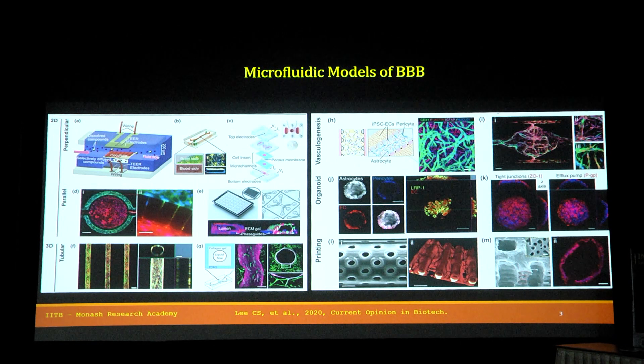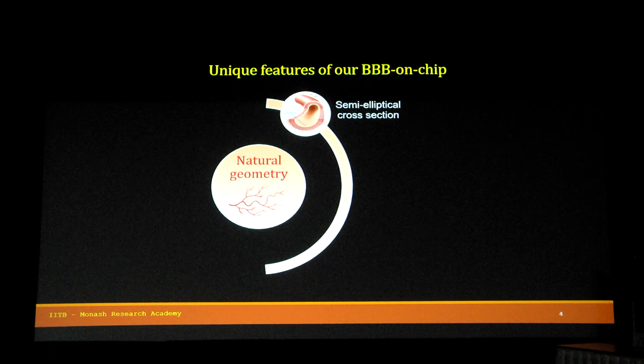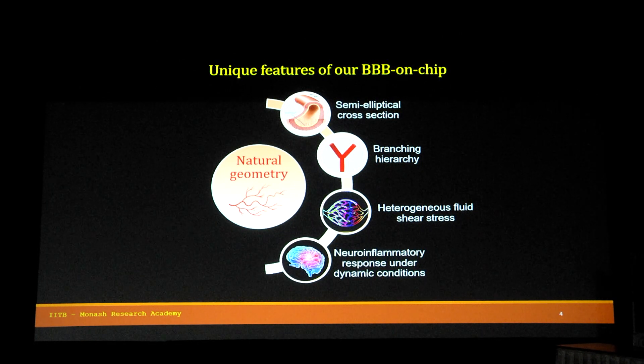To this we thought, what more can we contribute? The unique features of our BBB on chip rely on natural geometry — the kind usually seen in capillaries of blood vessels and in the branches of trees. We have unique features including a semi-elliptical cross-section, branching hierarchy, heterogeneous fluid shear stress, and neuroinflammatory response under dynamic conditions.